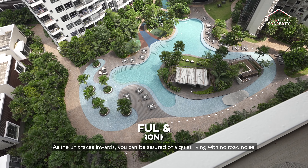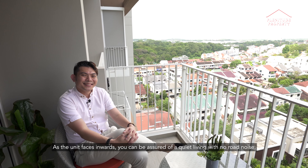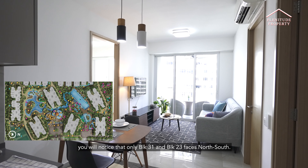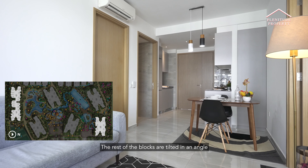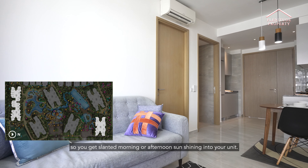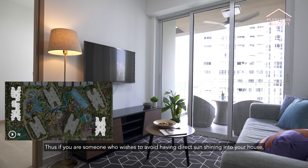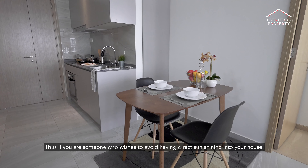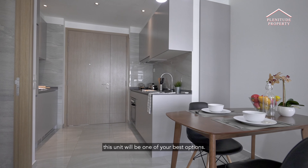As the unit faces inward, you can be assured of a quiet living with no road noise. If you study the site plan of this development, you will notice that only block 31 and block 23 face no sun. The rest of the blocks are tilted at an angle so you can get either morning or afternoon sun shining into your units. Thus, if you are someone who wishes to avoid having direct sun, this unit will be one of your best options.